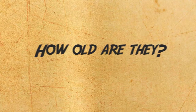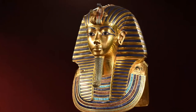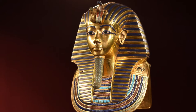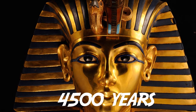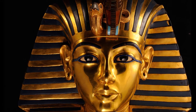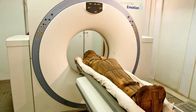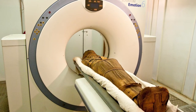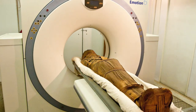How old are they? We all know Egyptian mummies are old. However, the generally accepted belief was that the oldest among them stretched back a paltry 4,500 years. Now, thanks to the new scientific technique of chromatography, researchers believe that they may in fact be a whopping 2,000 years older than that.